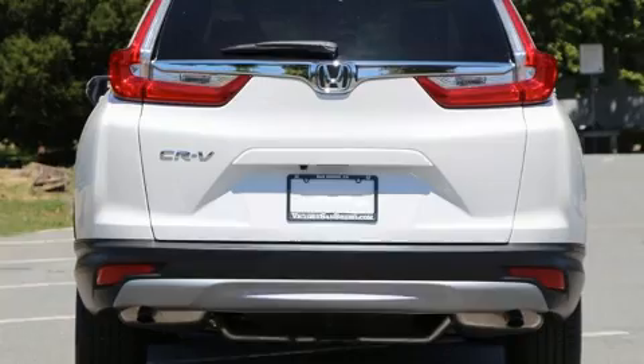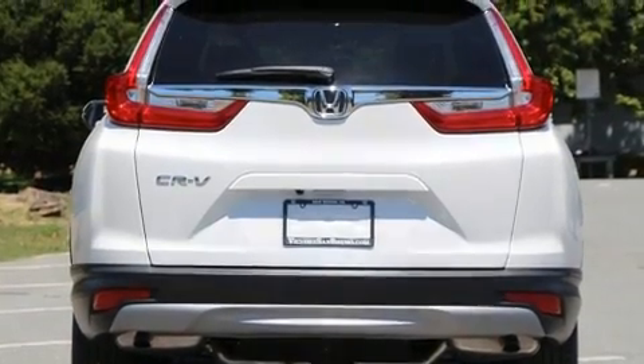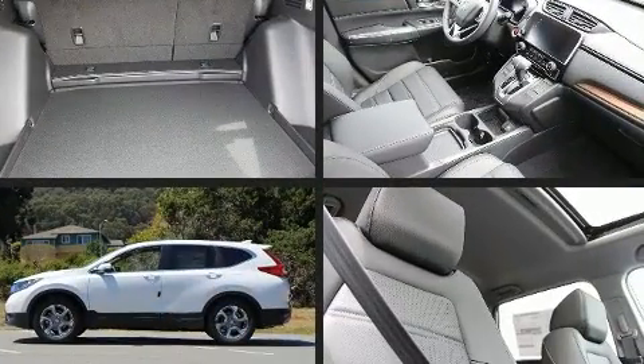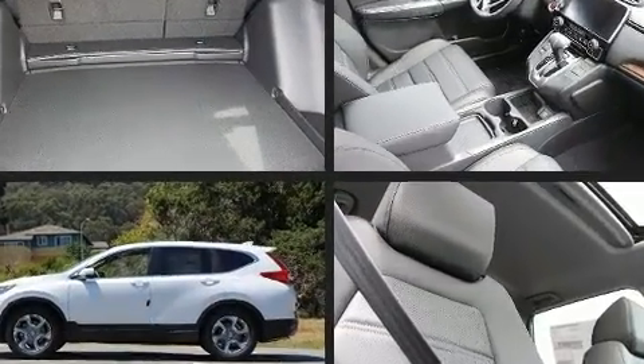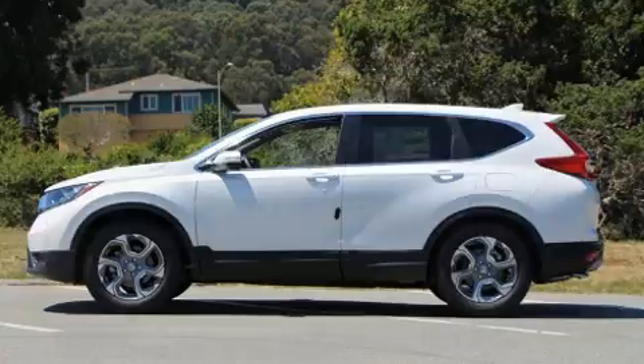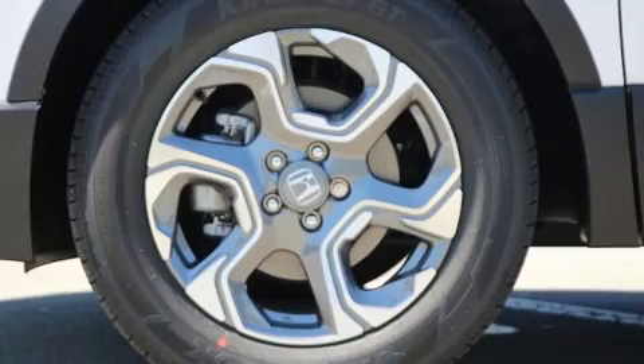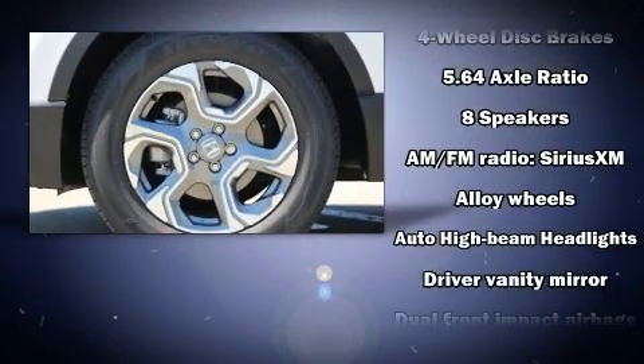Honda prioritized fit and finish as evidenced by a built-in garage door transmitter, heated seats, power moonroof, a power liftgate, and power front seats. Audio features include an AM-FM radio and eight speakers, enhancing the audio experience throughout the interior.